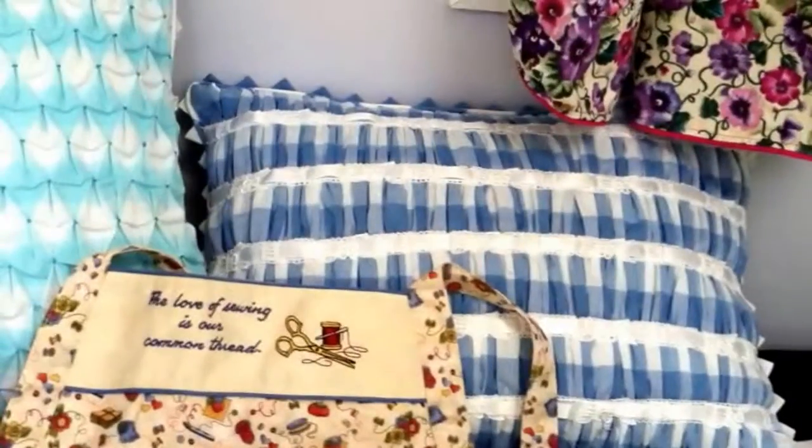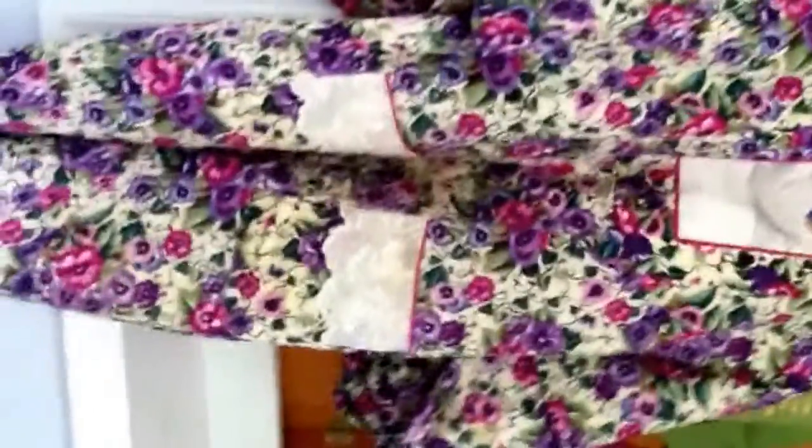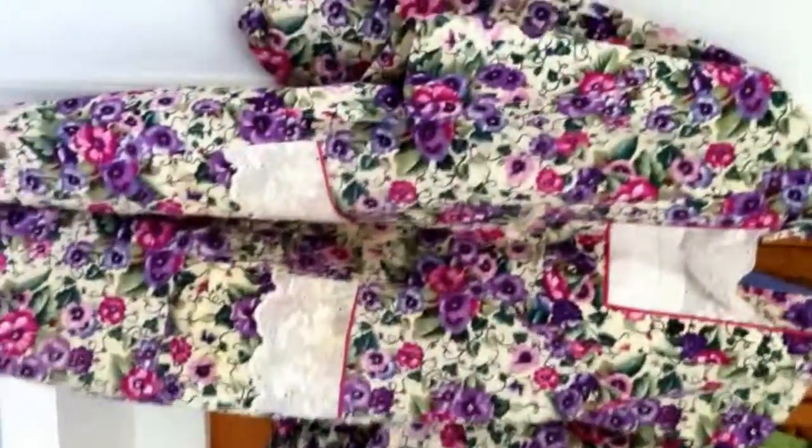While some aprons are decorative, others are made for serious cooking. This is a Japanese style, which is great — no gravy will get on your dress this way.